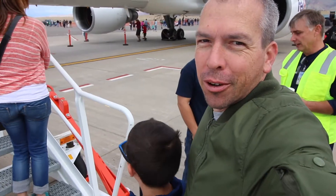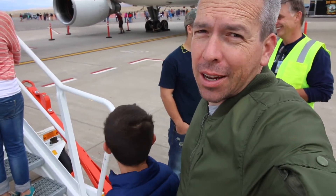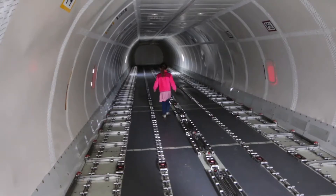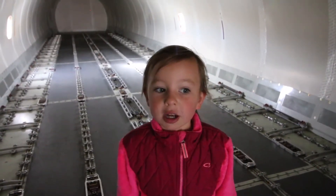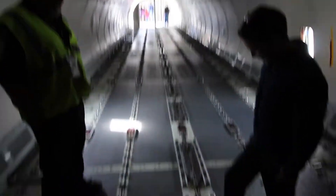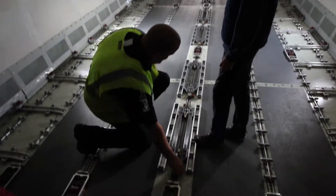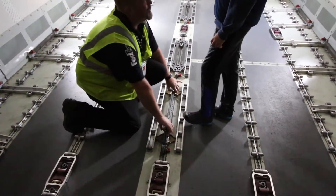There's a FedEx plane here so we're going to learn a little bit how they get all the packages from point A to point B in one day — it's kind of incredible. I'm in a FedEx plane and this is where all the boxes go when they're being loaded into the plane. These are locks. You see how that container is in there? They put them in here so they lock them, and this way you can slide them in and it holds them in position.